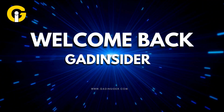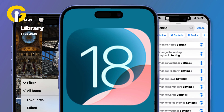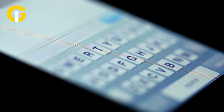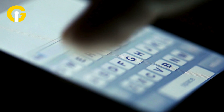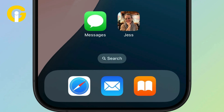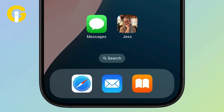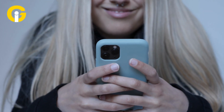Hey iPhone fam, welcome back to GAT Insider. Apple's latest update iOS 18.4 is packed with goodies, but there's one feature flying under the radar that's huge for texters. It's called the Open Conversation shortcut, and it's making messaging quicker, slicker, and way more fun. Let's dive into why this is the iPhone hack you didn't know you needed.